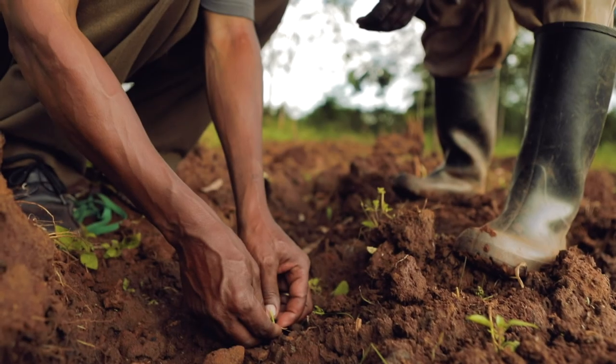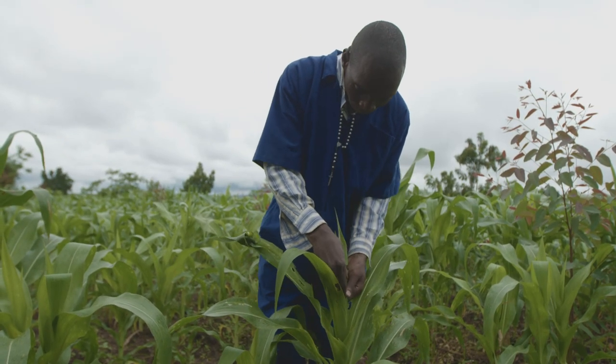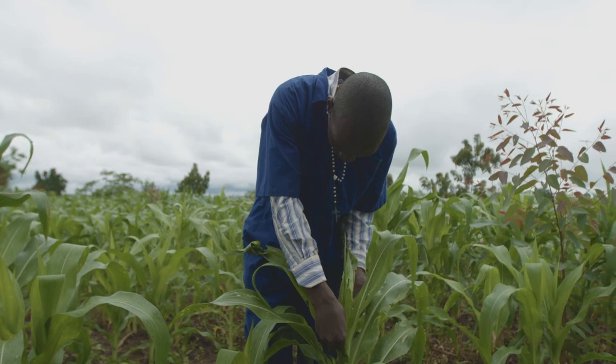To monitor, look for egg masses of cream, grey, or whitish color on both sides of the leaf. The egg masses have a hairy covering. Look out for signs of fall armyworm damage on leaves, focusing on the newest 2 or 3 leaves from the funnel, as this is where the caterpillars like to feed.